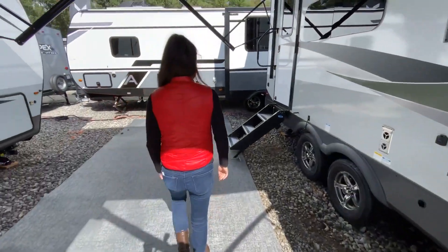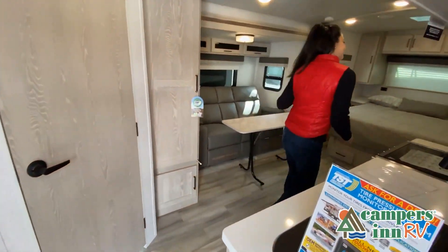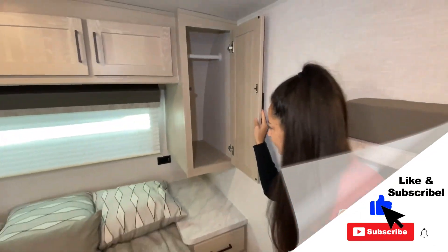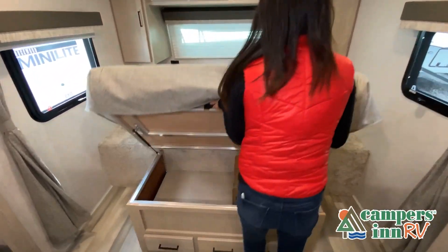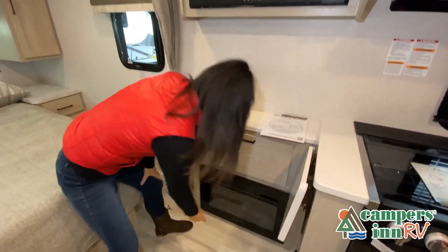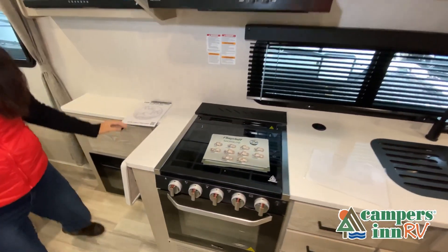This walkthrough video is designed to quickly show you the basic layout and features of this RV. If you're viewing it on our website, you'll find all the specifications right below this screen. But the best way to view this beautiful RV is to put yourself in it — stop by your local Campers Inn RV dealership today to see and feel the difference when you're treated like family. Now, like a brochure, this video is only a representation of the manufacturer's floor plan.